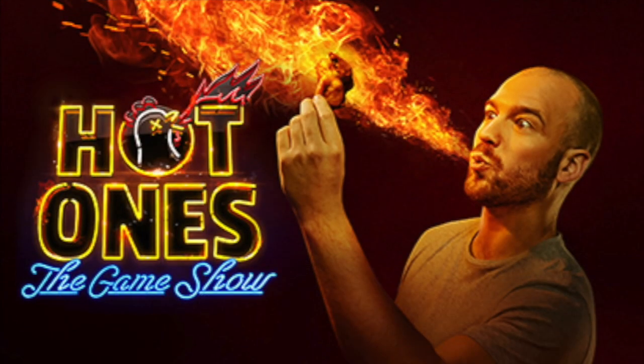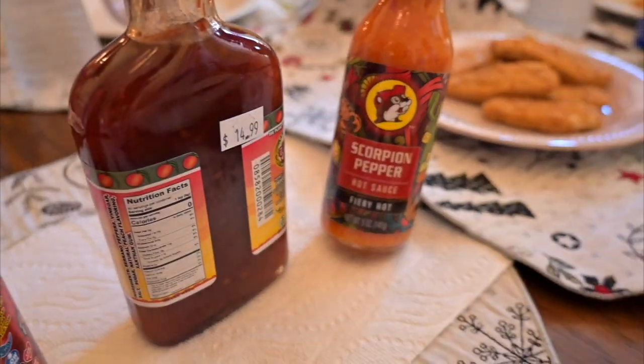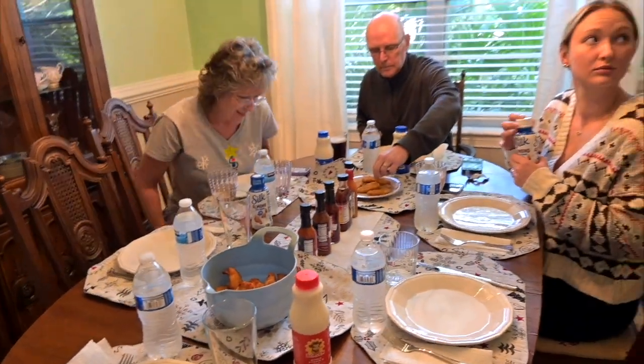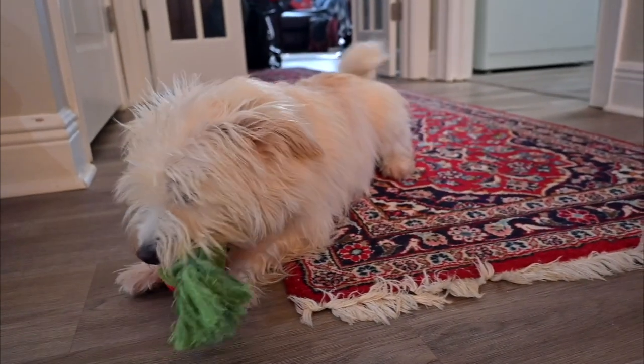My parents are obsessed with a show called Hot Ones so we got a whole bunch of different hot sauces. I haven't really tried anything too spicy - they have numbers on them and they just get spicier. We're gonna ask each other questions while having hot sauce, so that's fun. And even the dog got a pepper - good boy, Ramsey!